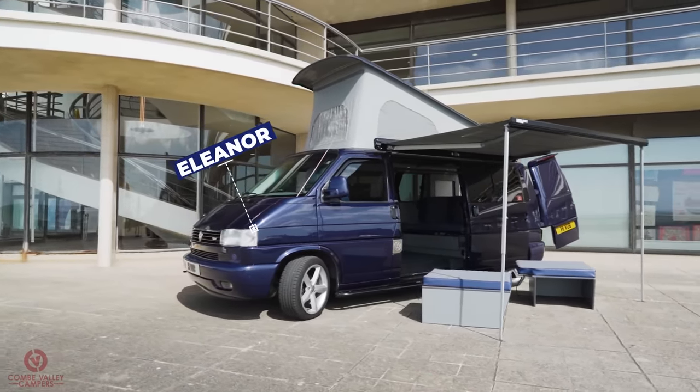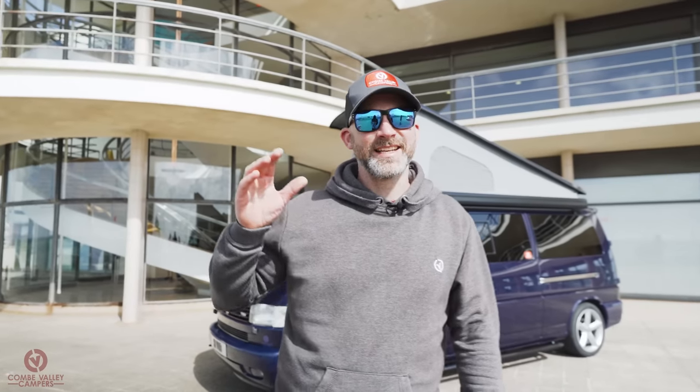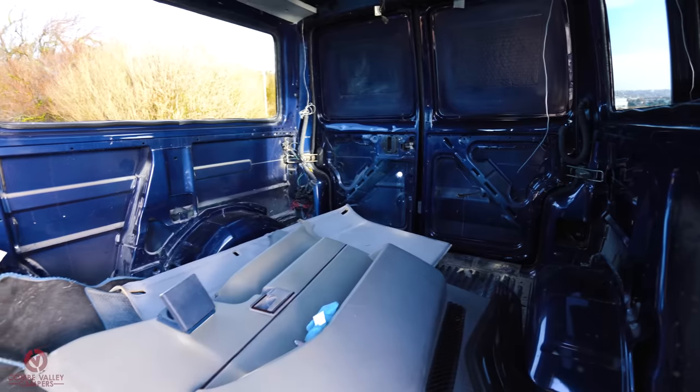If you've ever watched the film Gone in 60 Seconds with Nicolas Cage, Eleanor is the '67 Mustang that he just can't get without having some sort of trouble. And I'm not going to lie, this van on and off has taken me two years to finish. But it is extra special - I cannot wait to show you it.